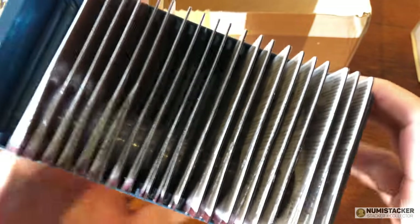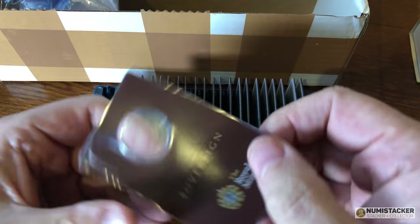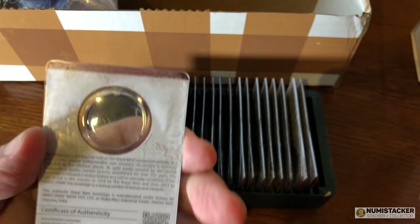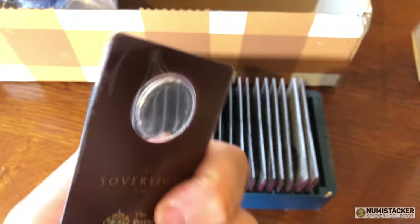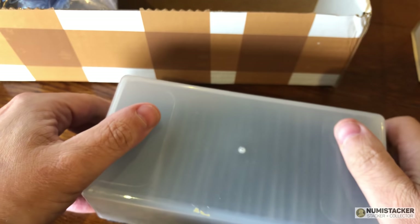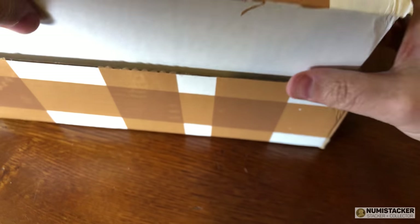They've changed the packaging a little bit this time. Previously it's been a bright red packaging, but now you can see they've got the same thing in a maroon color - I think to match the Royal Mint proof box, which is the same shade of maroon. It's got a certificate of authenticity with a barcode. There didn't appear to be a serial number on the 2018 ones anymore, whereas previously there has been. This is obviously part of a new agreement, because the original license only ran from 2013 to 2017.